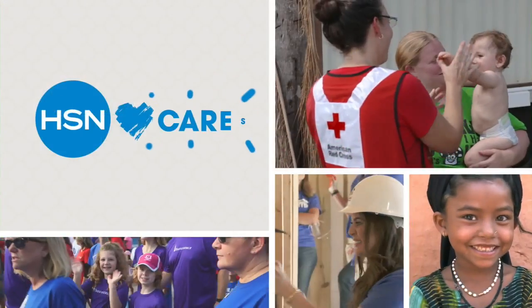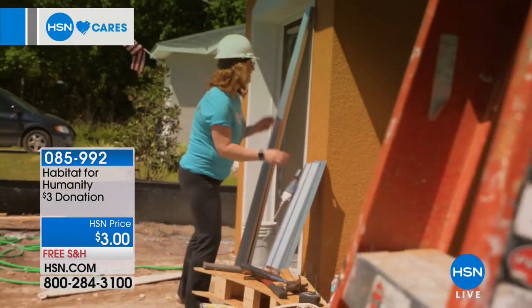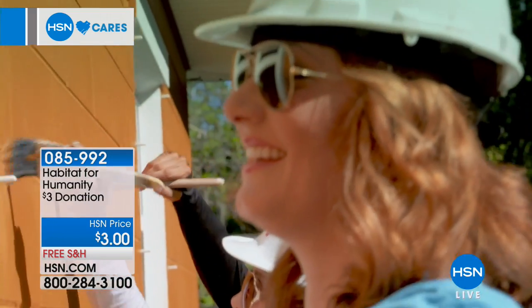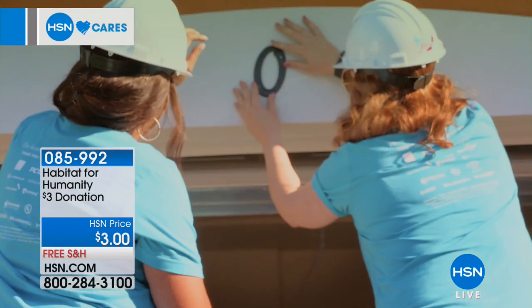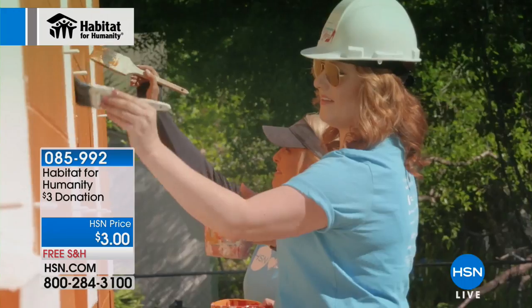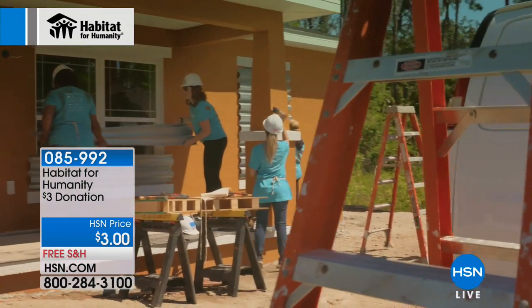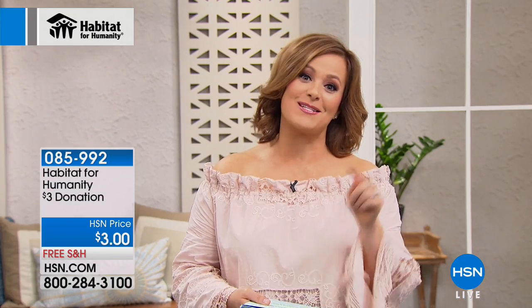HSN Cares has partnered with Habitat for Humanity since 2011, where we empower women and people to become homeowners. We sent our team to help Mary build her home — a home built entirely by women, including Robin Wall, Valerie Stupp, and Debbie Denman. Every at-home show through the month of May, every Tuesday and Friday at 9 a.m., for every item sold on At Home, we're going to donate $1 to Habitat for Humanity.